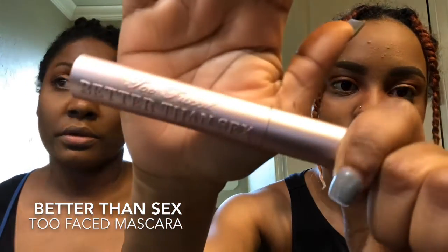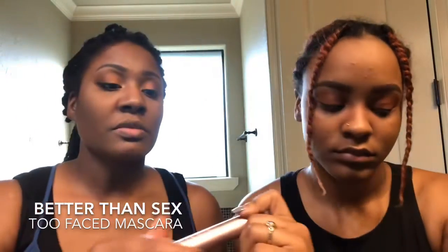Sometimes I wear false lashes, but today I think we're going natural.